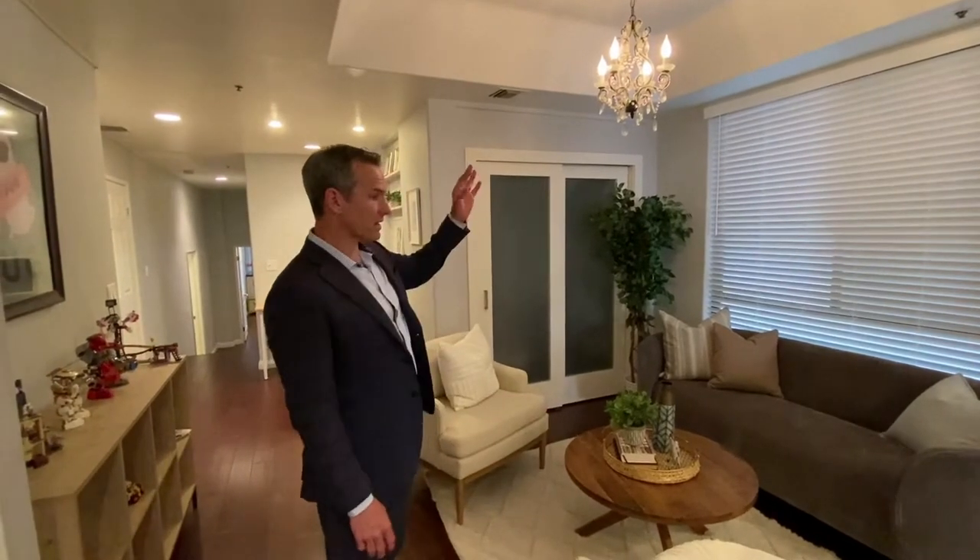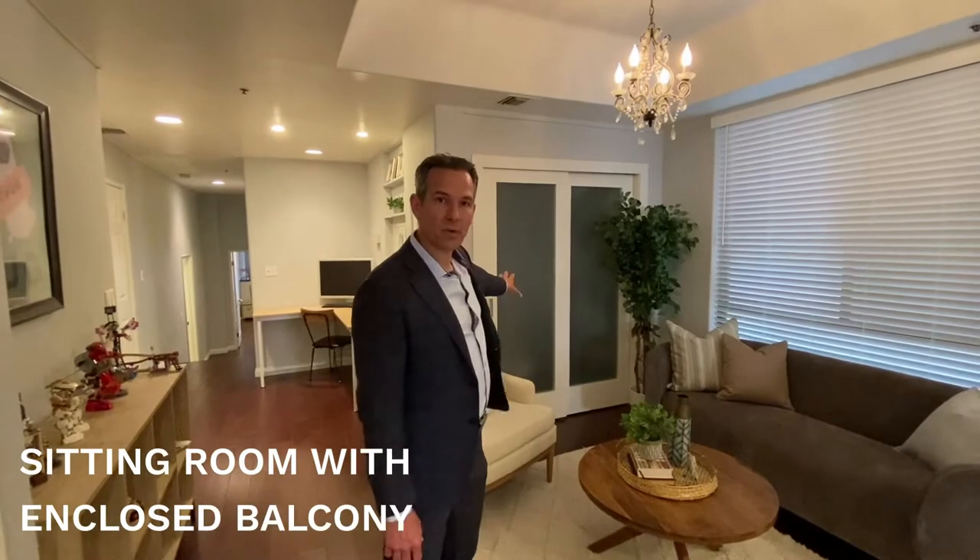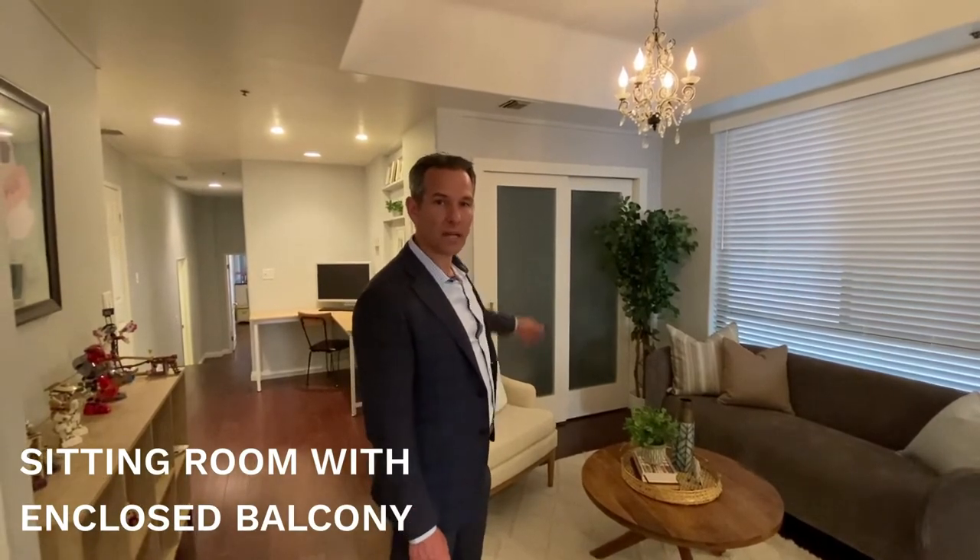So we have this nice sitting room here with a chandelier. This is the enclosed balcony — the previous owner enclosed this balcony and now it's a nice pantry area, or it can be a little office area.